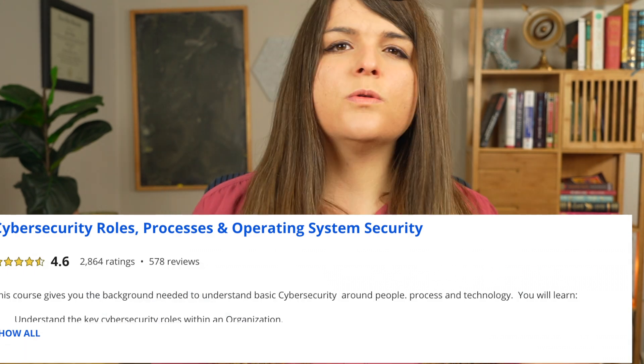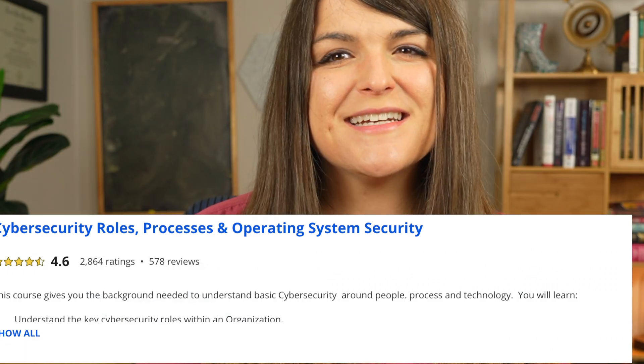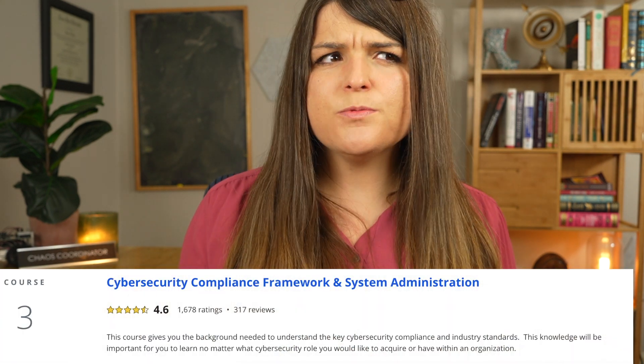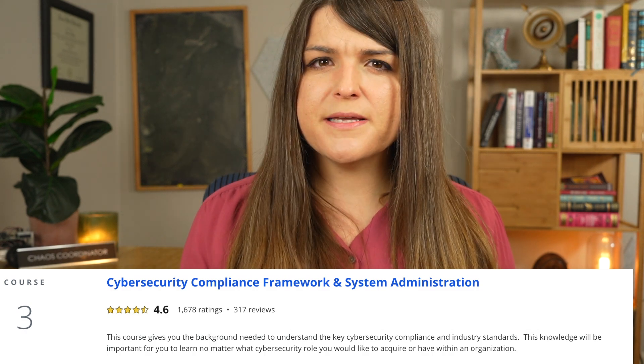The next one is Cybersecurity Roles, Processes, and Operating System Security. This goes over things like ITIL, confidentiality, integrity, availability, and just basic cybersecurity material that you will need to know. The next course is Cybersecurity Compliance Frameworks and System Administration. This is where it gets a little confusing, because those are two completely different topics, yet they're all lumped into one module, which if you're doing it module by module and week by week, could be a little confusing.